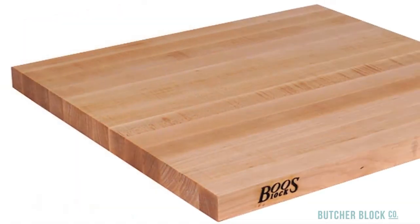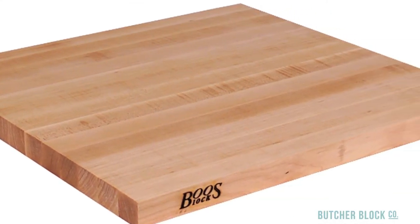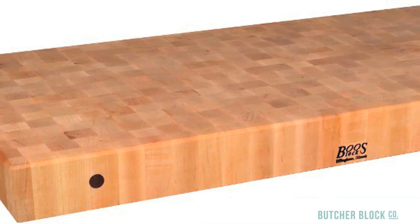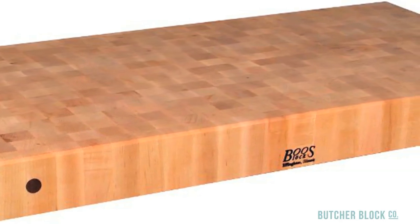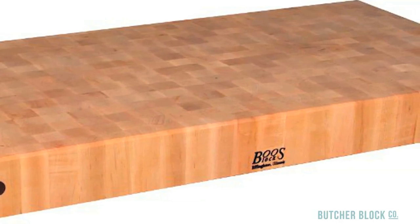Edge grain, by far the most popular, is made using full-length rails of wood thermobonded side-by-side. Edge grain counters show subtle variation in color and grain. End grain style boards feature the checkerboard look reminiscent of traditional ButcherBlocks. End grain counters reveal interesting variations in color and texture and an upscale appearance. They tend to be the favorite of professional chefs.